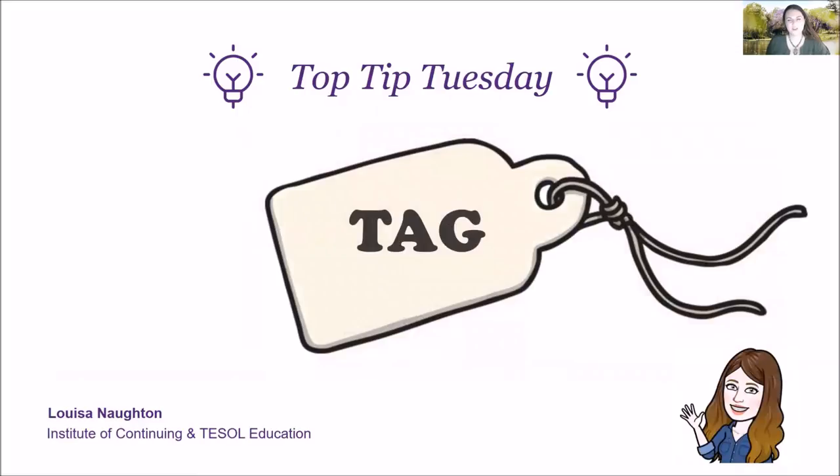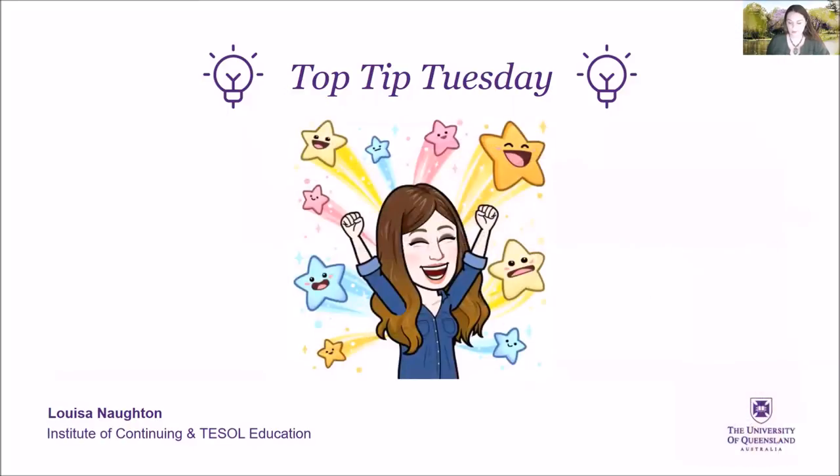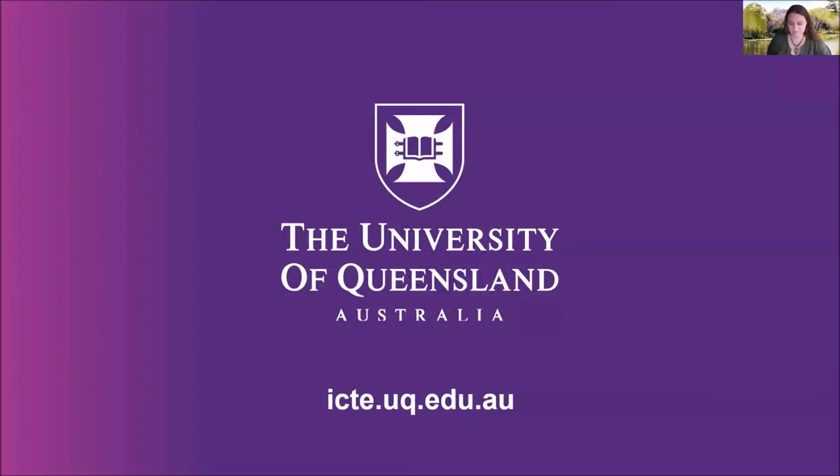So, next time your teacher asks you to give your classmates feedback, easy — just think TAG. It will help you and your partner on your English learning journey. Thank you, and I hope to see you again for another Tuesday Top Tip.